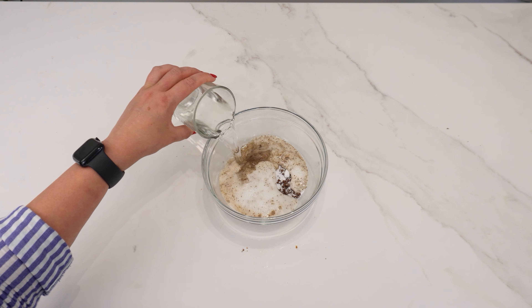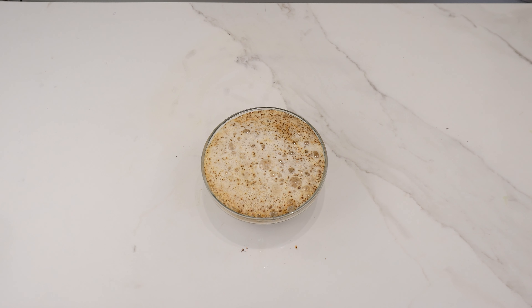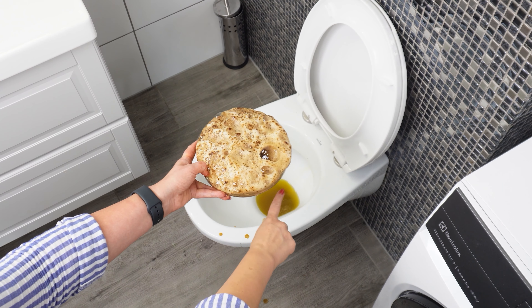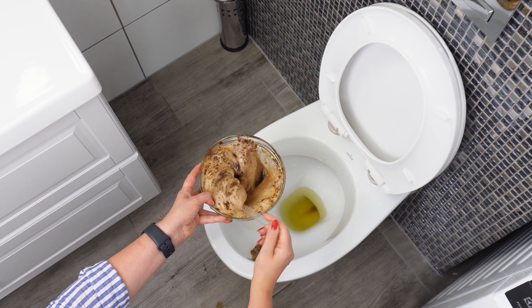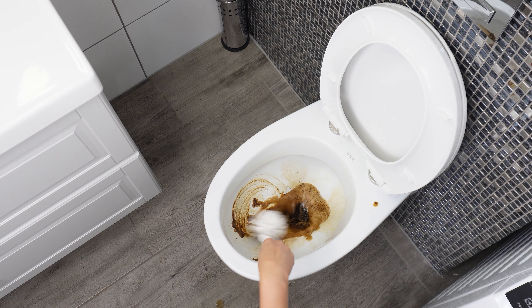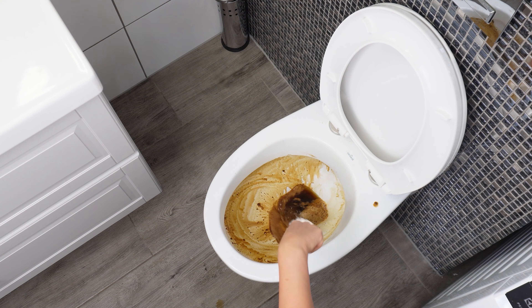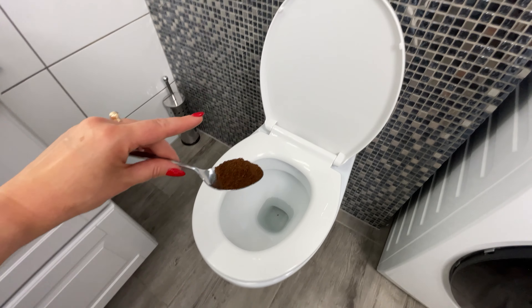Pour some vinegar into a glass, as it is well-known for its disinfecting abilities. Add the vinegar to the bowl with the coffee and baking soda and mix the solution thoroughly. Once the mixture is ready, pour the entire mixture into the toilet. Let it sit for a while to allow the ingredients to work their magic. Then scrub as usual and watch how effectively it cleans and disinfects.